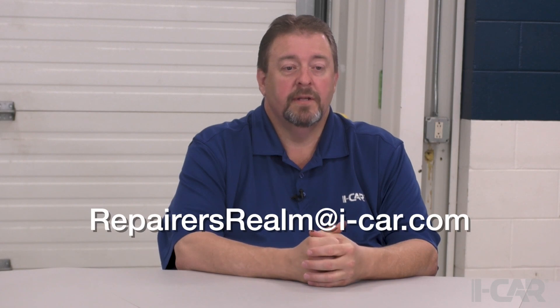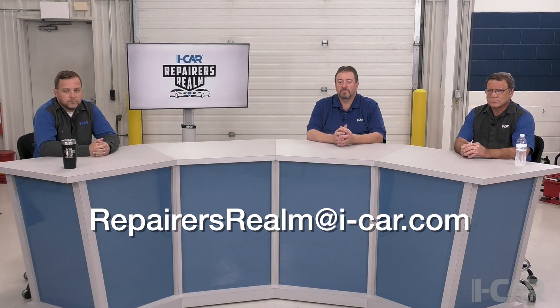Good afternoon everybody and welcome back to the iCar Tech Center here in Appleton, Wisconsin for our next installment of the iCar Repairers Realm. Before we get started, anybody watching live can enter questions into the chat box and we'll get those answered. If you're watching on demand, you can submit questions to repairersrealm at i-car.com. I am Bud Center, Director of Technical Products and Curriculum here at iCar.